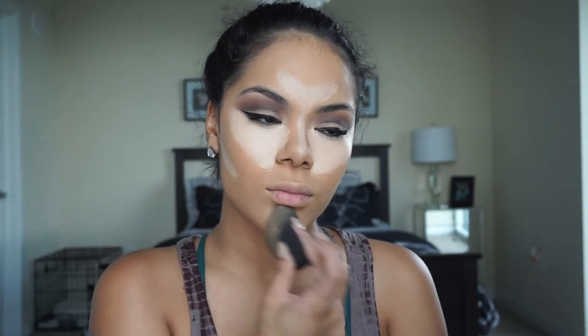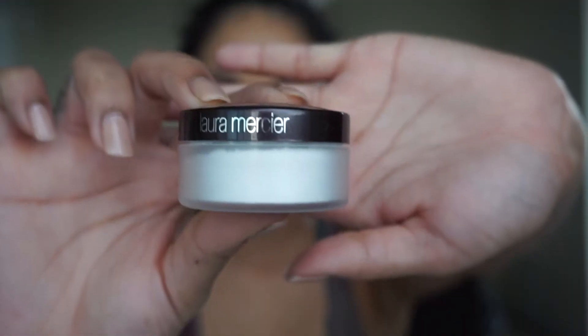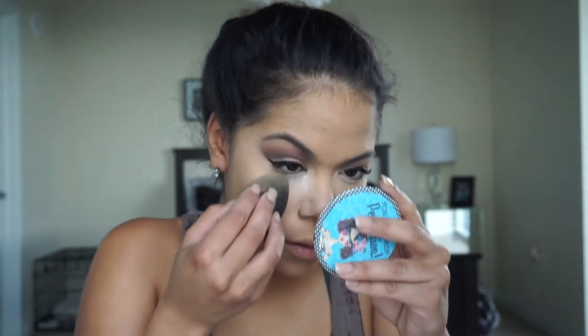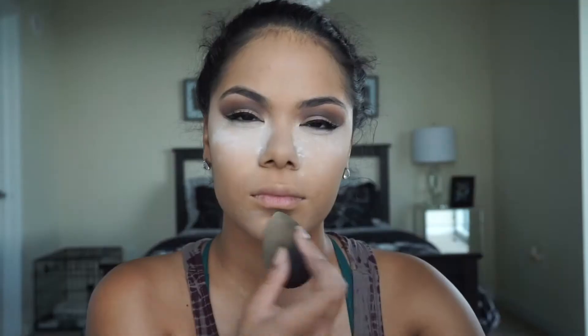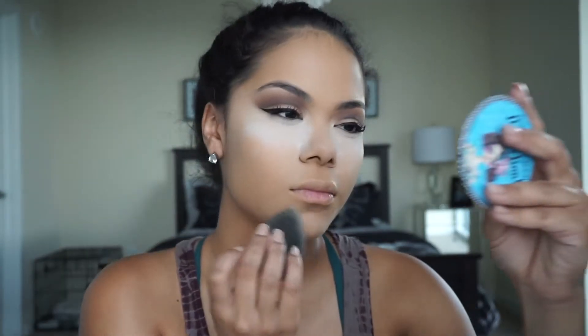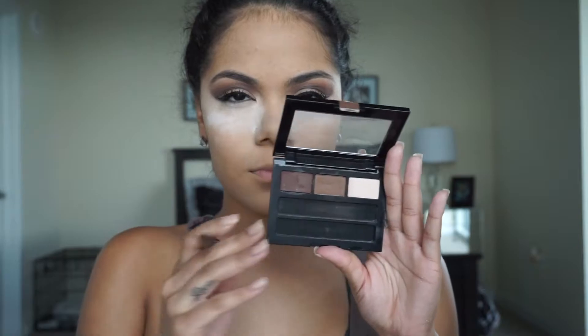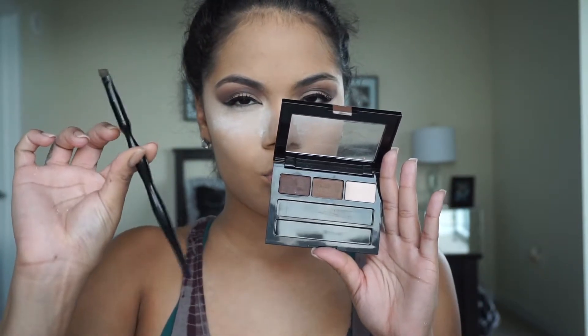Make sure you blend everything out perfectly. Once the concealer is completely blended, I'm going ahead with the Laura Mercier Secret Brightening Powder to bake my under-eye area, then taking the leftover powder on my beauty blender and dabbing it on the other places where I concealed. For the eyebrows I'm using the Maybelline Brow Drama Pro palette — I'll skip this part but let me know if you want a brow tutorial.